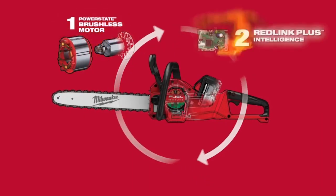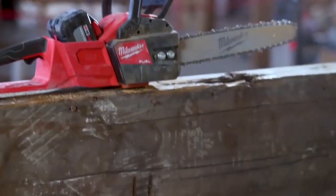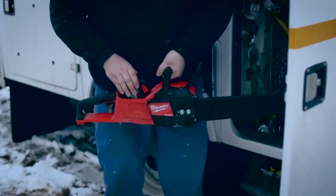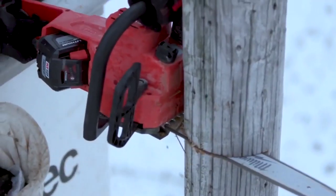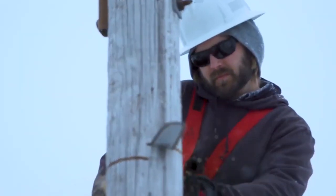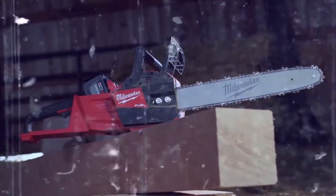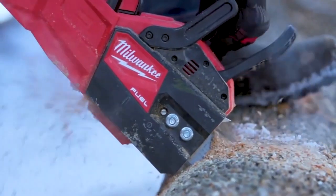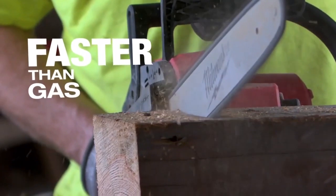The Milwaukee M18 maintains compatibility across the entire M18 system. It has a Red Lithium High Output HD 12.0 battery pack that provides 50% more power and runs 50% cooler versus the standard Red Lithium HD packs. This Milwaukee M18 16-inch chainsaw delivers the power to cut hardwoods faster than gas and provides up to 150 cuts per charge. The unit is designed to meet the performance, durability, and ergonomic needs of professional landscape maintenance and power utility.